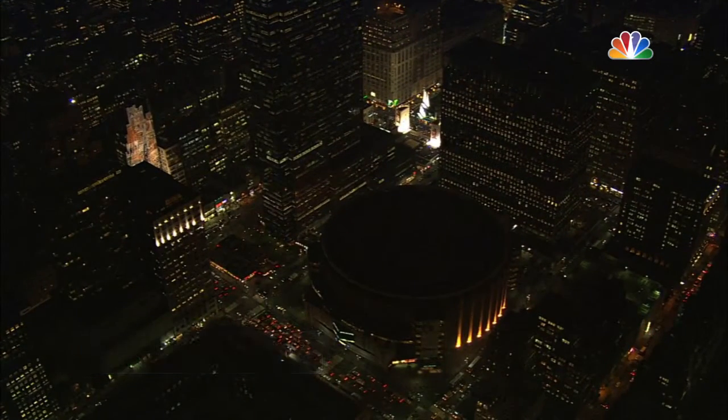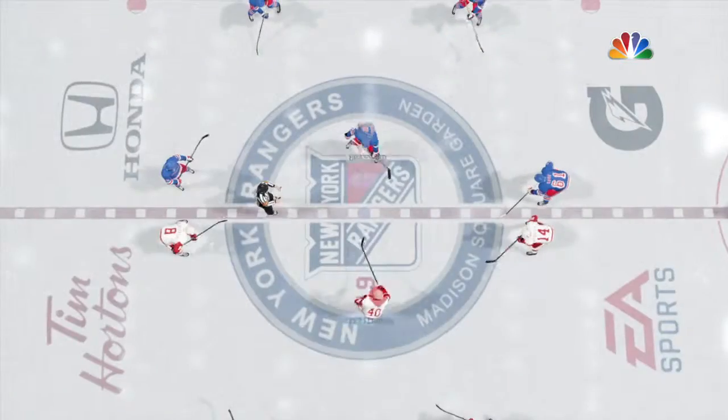Over three-quarters of a century ago, they wear the red, white, and blue with the diagonal letter logo.